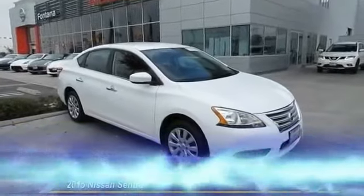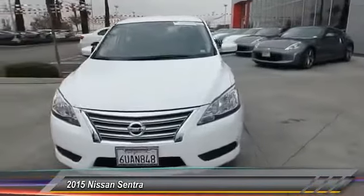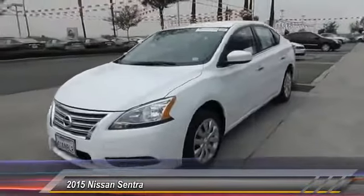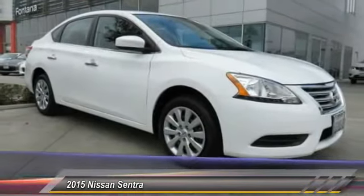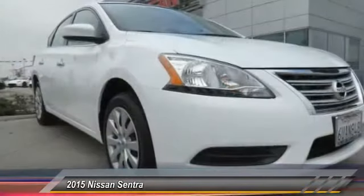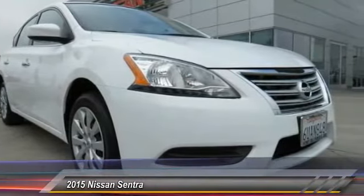The 2015 Sentra, with its spacious and versatile interior and stellar fuel efficiency, the Nissan Sentra is the obvious choice for anyone who wants to enjoy a stylish and comfortable ride and is priced below $20,000. This vehicle has less than 4,000 miles.